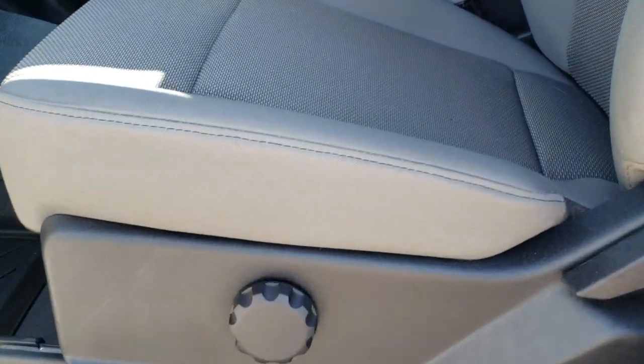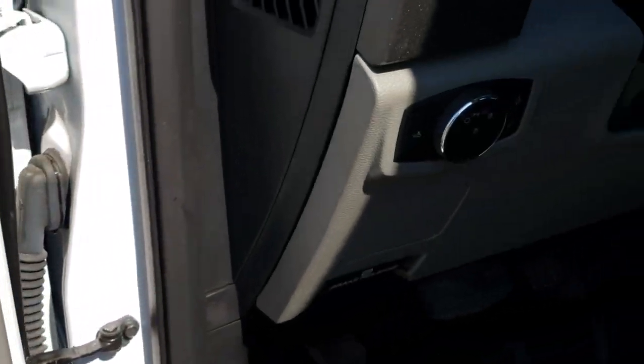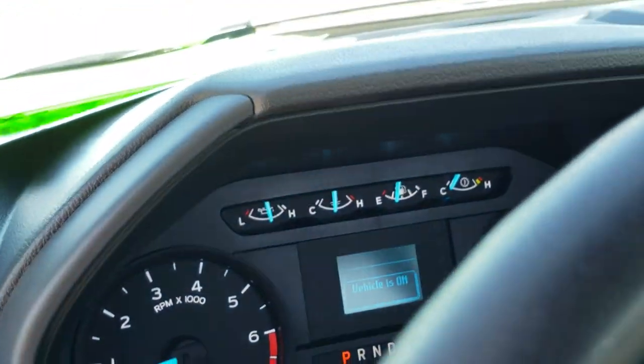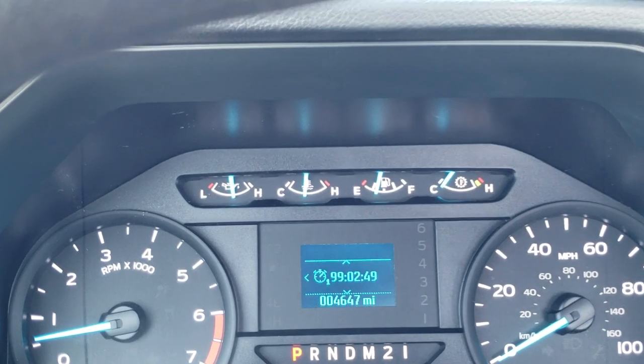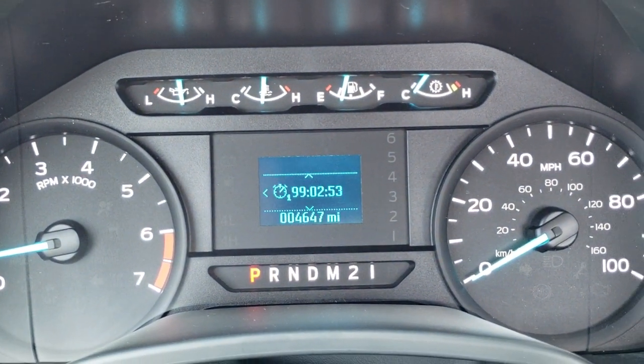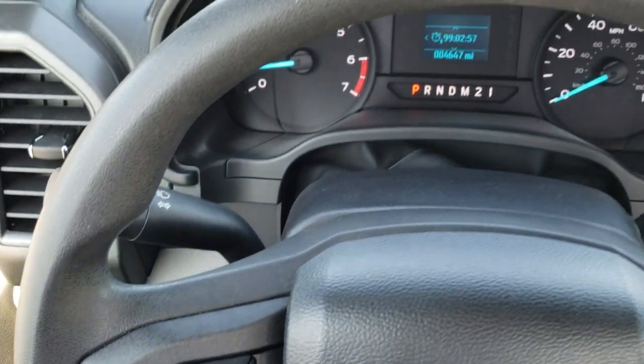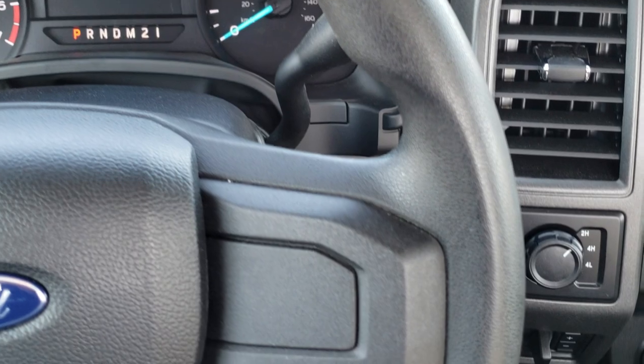Inside, the XL package gives you the gray cloth interior. There are no rips, there are no tears on these seats — they are in excellent condition. It has heavy-duty rubber floors and WeatherTech floor mats. Power windows, power locks, and power mirrors. This one does have auto headlamps and a tilt telescopic steering wheel feature. This truck only has 4,647 miles, which is probably why it is so clean all the way around. Inside, this truck has never been smoked in and smells very clean.